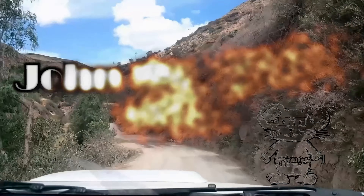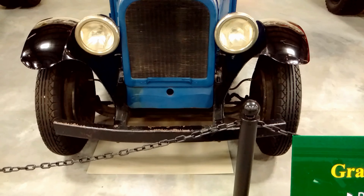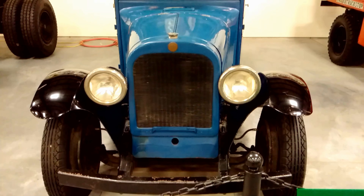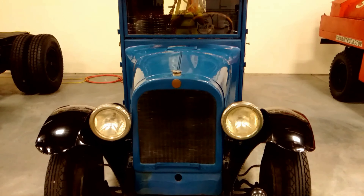John the Mouse. A 1927 Graham BB 1-ton. It has a Dodge 4-cylinder engine, a Dodge transmission, with a top speed of 40 miles an hour.